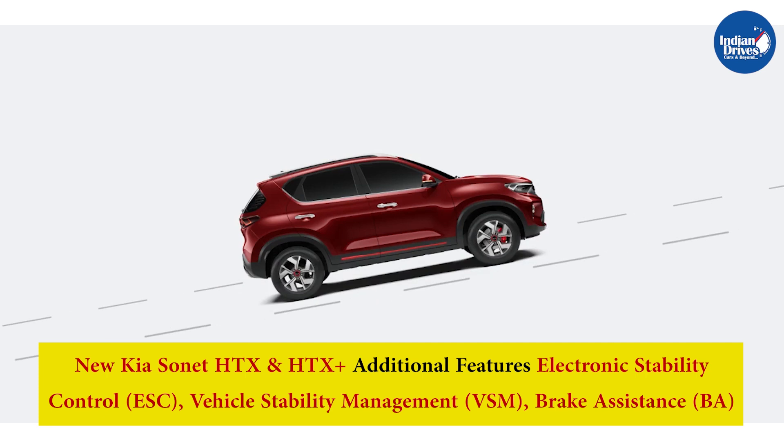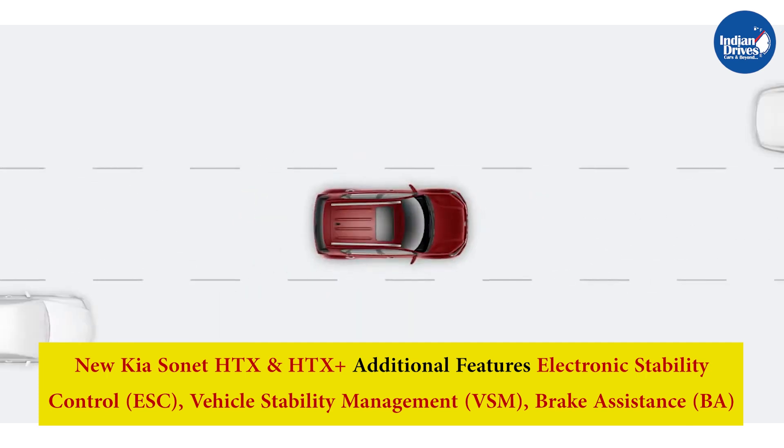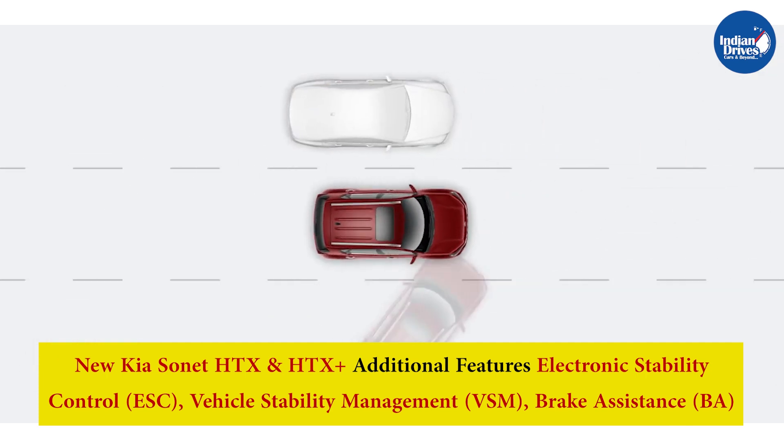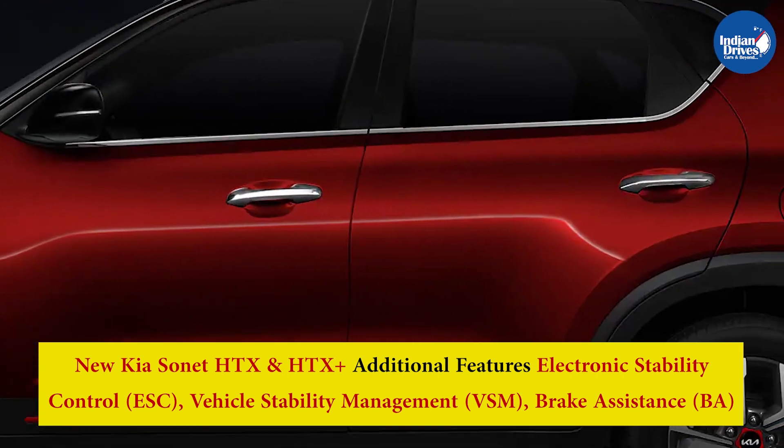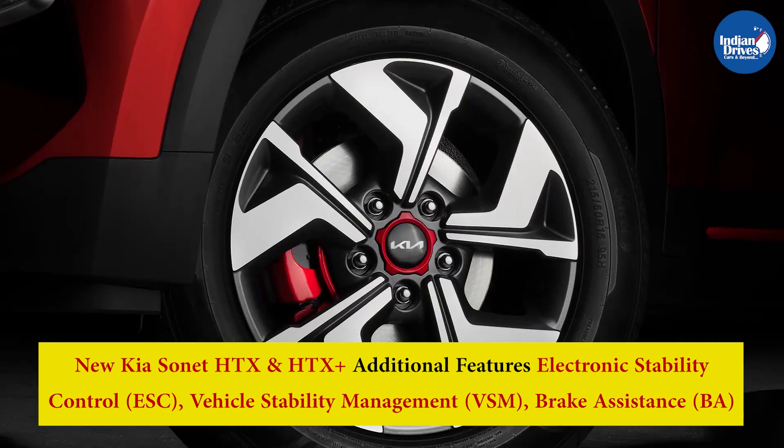New Kia Sonet HTX and HTX Plus additional features include Electronic Stability Control, Vehicle Stability Management, Brake Assistance, Hill Assist Control, Smart Key with Push Button Start, Remote Engine Start, Electric Sunroof, Chrome Door Handles, and 16-inch Alloy Wheels.